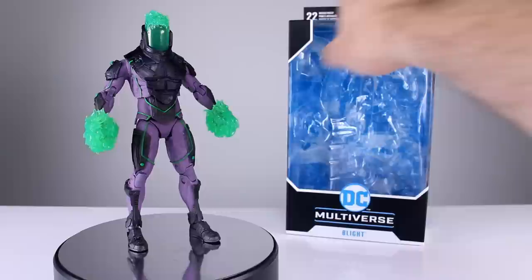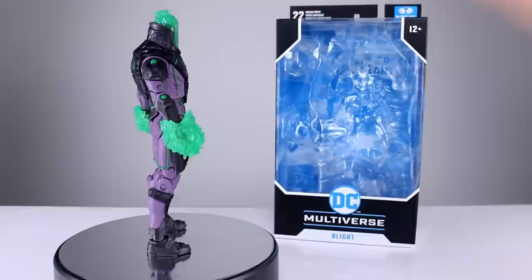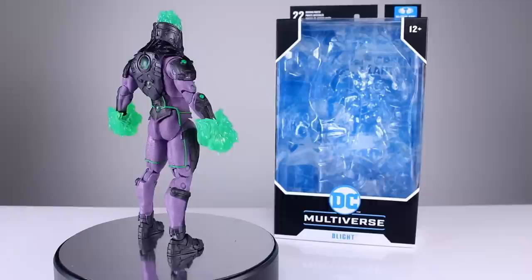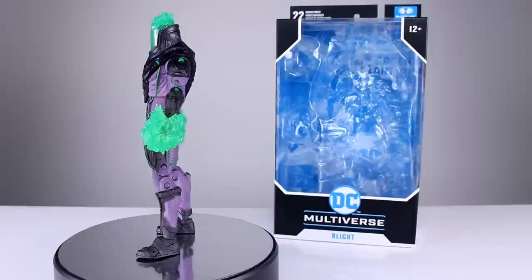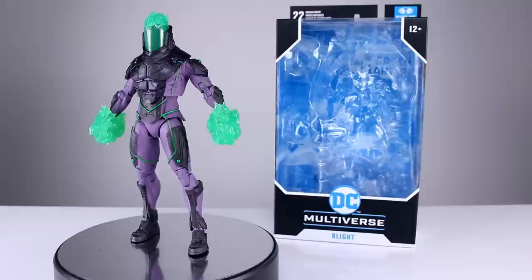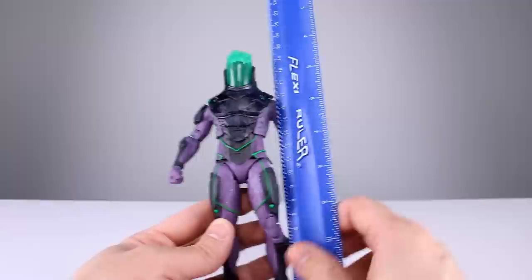Hey, what's up guys, this is Anthony from Anthony's Customs. For this review we are looking at the McFarlane Toys DC Multiverse Blight figure — Batman Beyond Atomic Edition. I don't know what that means. I remember Blight having a black jacket with his bones showing, but I got it because it looked really cool and I thought it'd be fun to review. If anybody can tell me what this suit is, I'd be happy to hear that in the comments below.